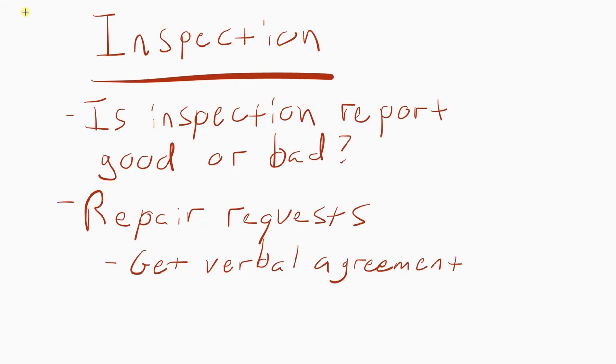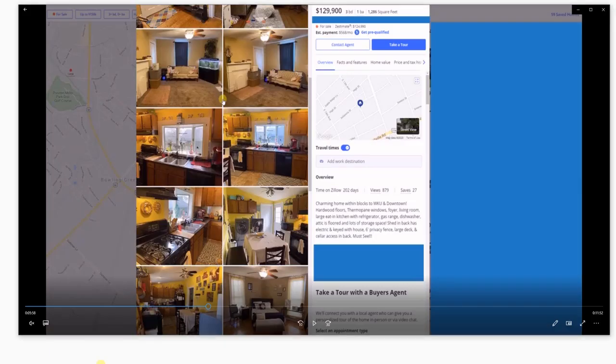You want your purchase agreement to be at a number you're comfortable with on this house, because if the inspector comes back and says there's absolutely nothing wrong with it — the best house he's ever seen — you just wasted $500 on the inspection and you have to buy the house. You can't come back at them with any type of repairs, and you're stuck or you'll lose your earnest money. So make sure the number you put in to begin with is good. Otherwise you have to pass on the deal.